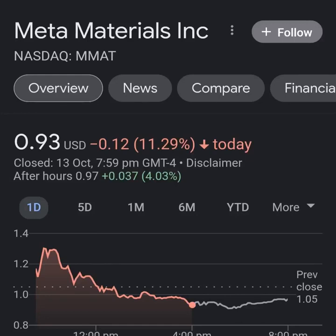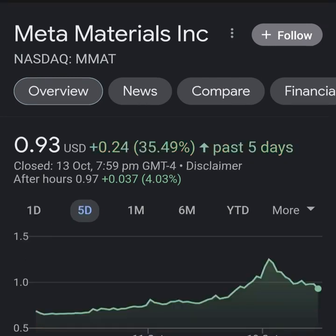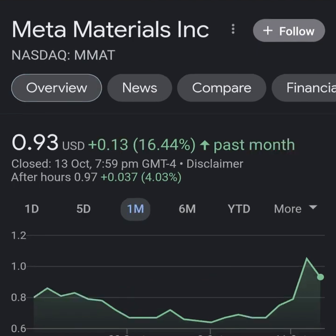Hello guys, welcome back to my YouTube channel. In this video we are going to talk about Meta Material - the ticker symbol is MMAT. I'm going to take a look at the fundamentals of this company and also take a look at the chart, just to see how this company is doing and if it's worth your risk of investing.